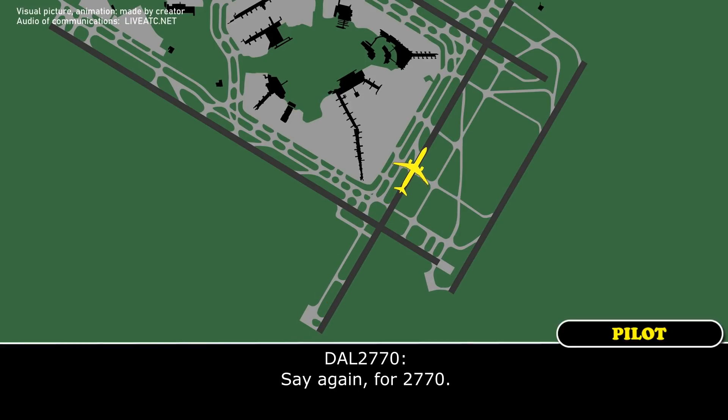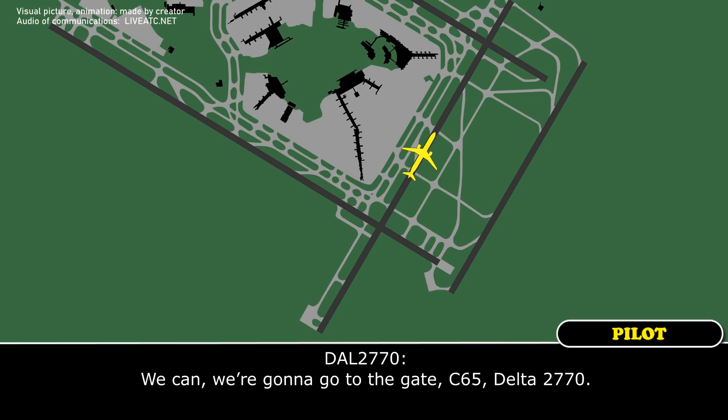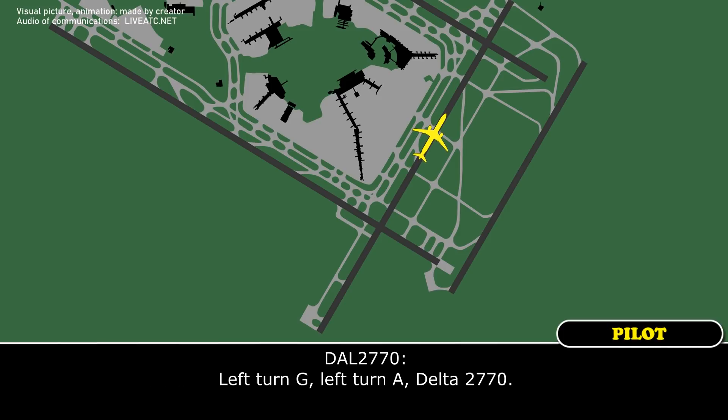Say again for 2770. Delta 2770, I did not say anything. Do you require assistance — can you guys make the runway? We can, we're going to go to the gate, Charlie 65, Delta 2770. Delta 2770, roger, left turn Golf, then a left turn onto Alpha. Left turn Golf, left turn Alpha, Delta 2770.